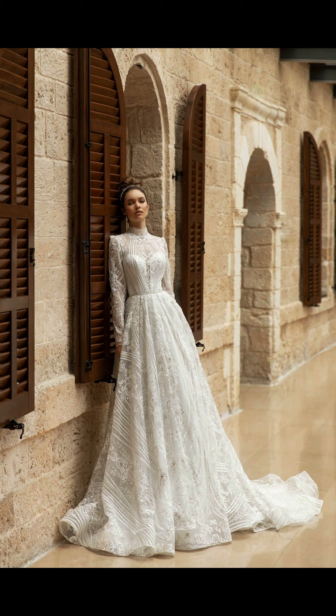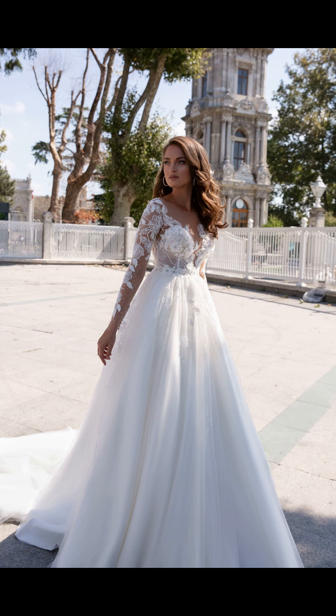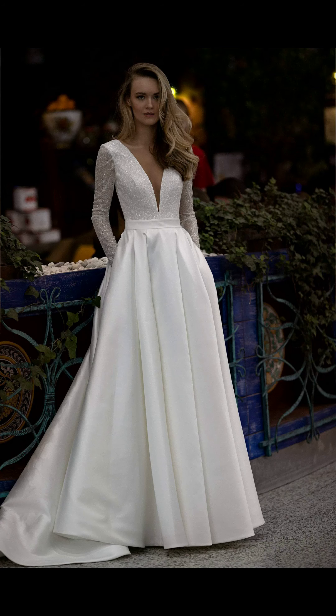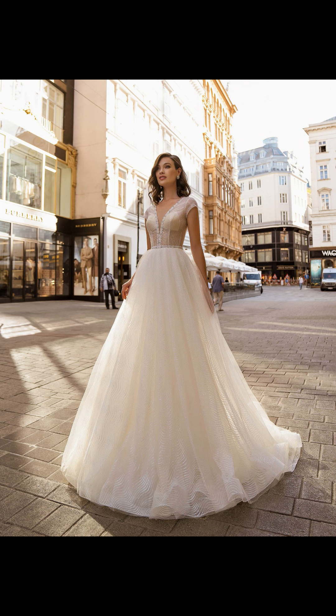For those who want to make a bold statement, a tea-length or short wedding dress might be the perfect choice. These dresses are fun, playful, and ideal for a less formal or outdoor wedding. This tea-length dress has a vintage-inspired twist. The lace bodice and illusion neckline give it a touch of retro charm, while the flared skirt adds a flirty and whimsical element. Pair it with colorful heels or flats for a fun and vibrant look.